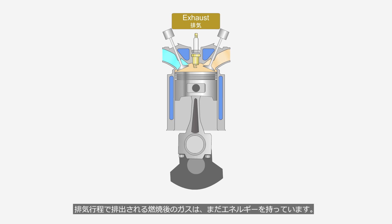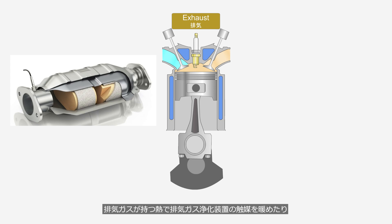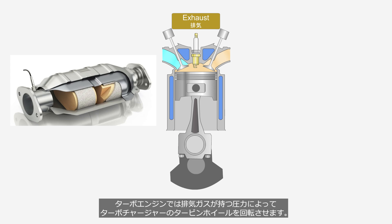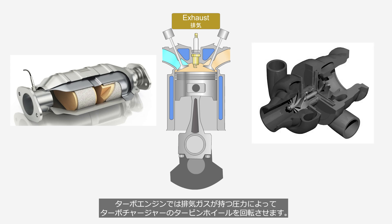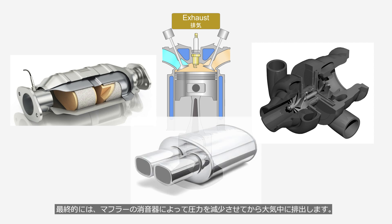The exhaust gas expelled during the exhaust stroke still contains energy. The heat of the exhaust gas warms the catalyst in the exhaust gas purification device. In turbocharged engines, the pressure of the exhaust gas rotates the turbine wheel of the turbocharger. Finally, the pressure is reduced by the muffler's silencer before being released into the atmosphere. In other words, in Otto Cycle engines, usable energy is being wasted.